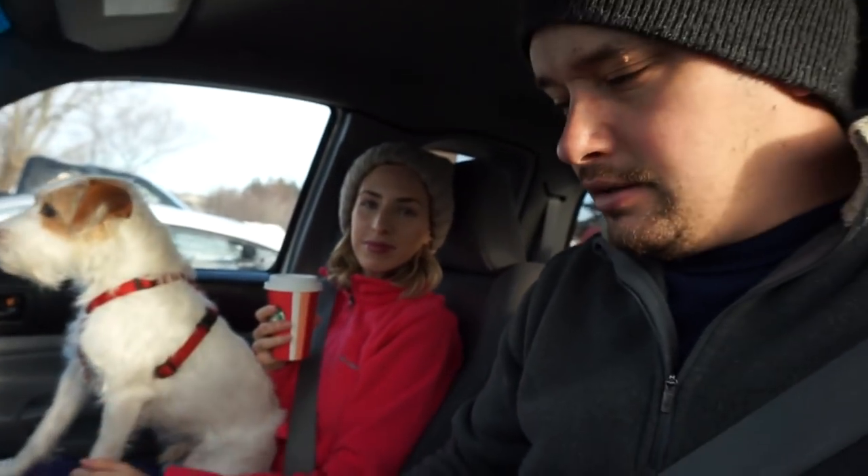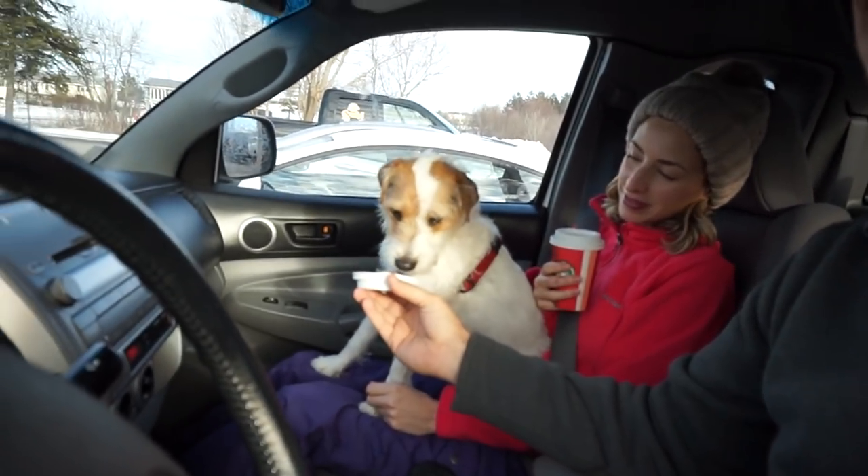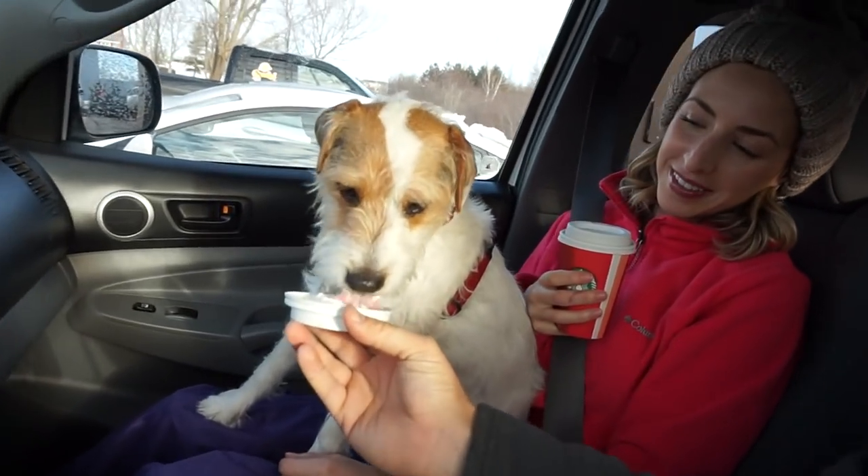We just stopped off and got a coffee there, and got a puppuccino - a puppuccino - for Wendell. So yeah, we're just getting back on the road now, heading towards the trail.